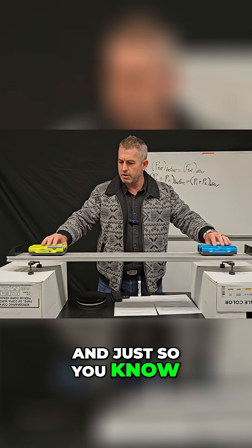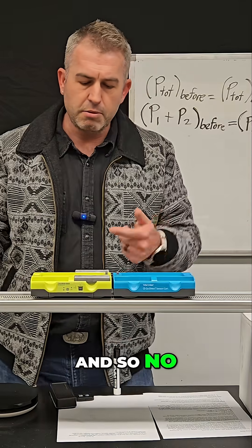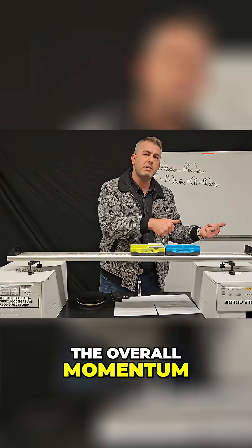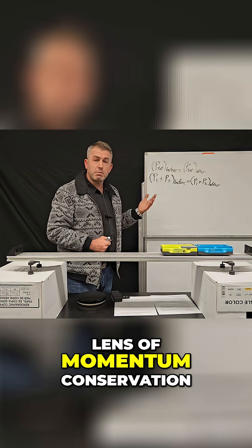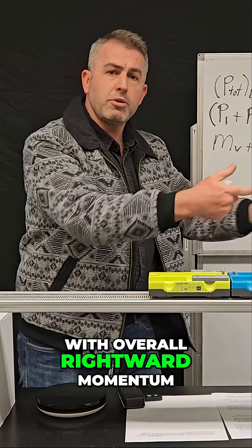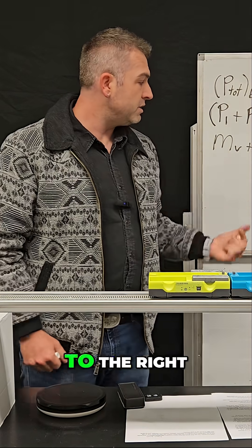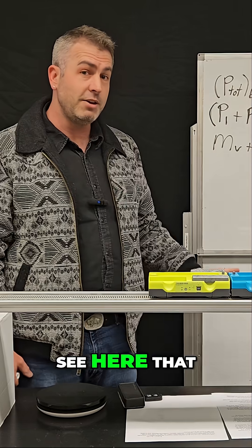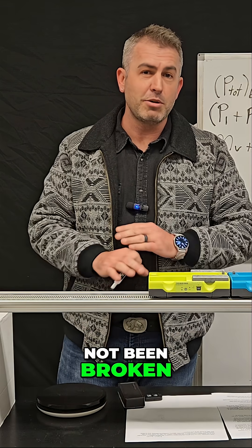Just so you know, I'm not trying to make this one faster. So no matter what, the overall momentum after the collision is going to be in that direction. Looking at this through the lens of momentum conservation, we started with overall rightward momentum, and after they collided, the overall momentum continued to be to the right. We can see here that momentum was once again conserved and the laws of physics have not been broken.